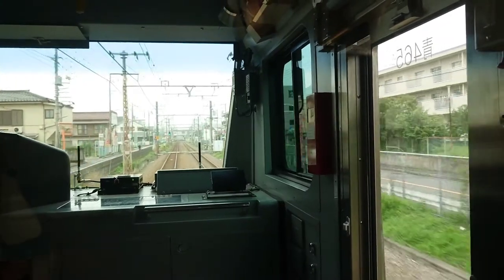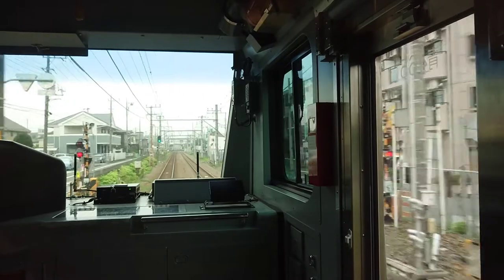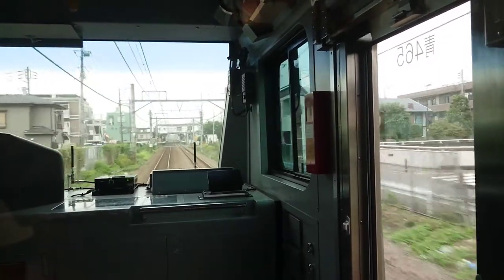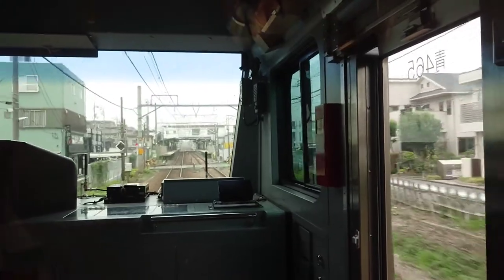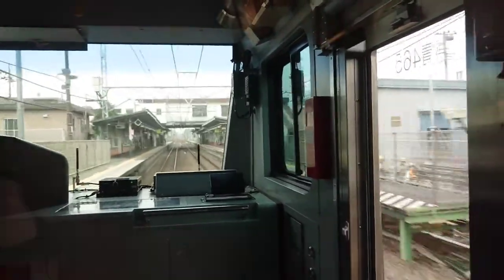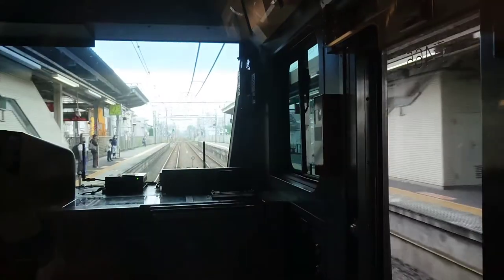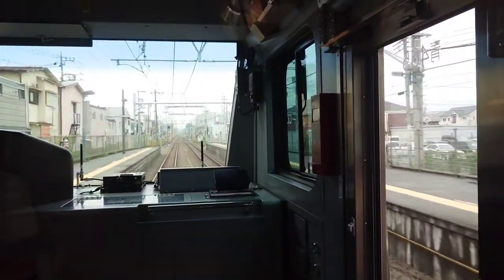The next station is Nakamomi, JC 53. The doors on the left side will open. Please push the button beside the door to get off the train.